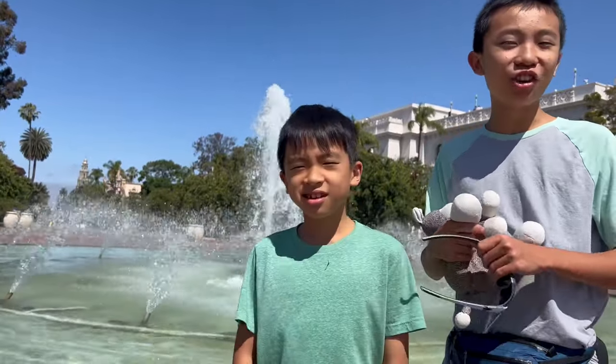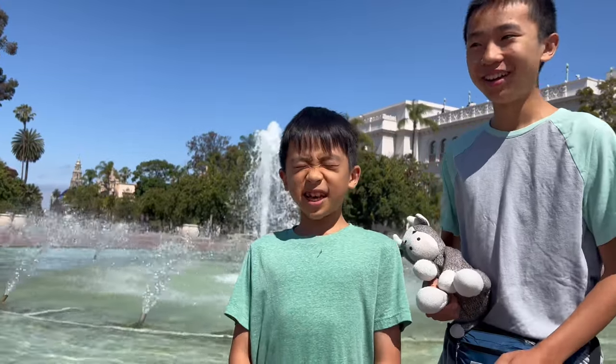Hello vloggineers! We are at Balboa Park, San Diego, and we're gonna show you the fun things you can do here.